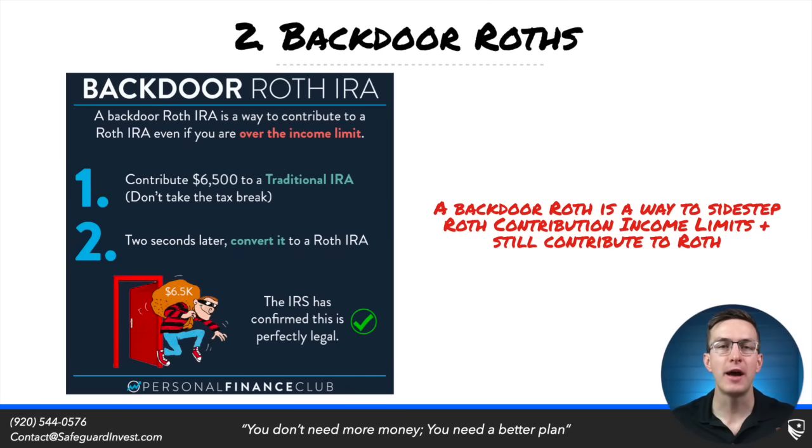Let's now move on to talking about the ever-popular backdoor Roth strategy. A backdoor Roth allows you to contribute to a Roth IRA even if you are over the income limit for a Roth contribution — it's a loophole of sorts. You make a non-deductible contribution to a traditional IRA, meaning you don't take the tax deduction and you contribute with after-tax dollars. A second after that contribution, you convert it to Roth. Because it's after-tax dollars, you would owe no taxes on this conversion.